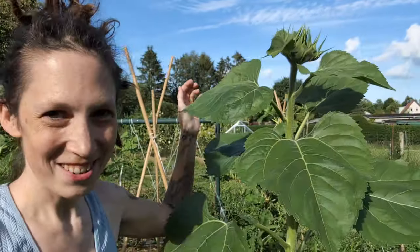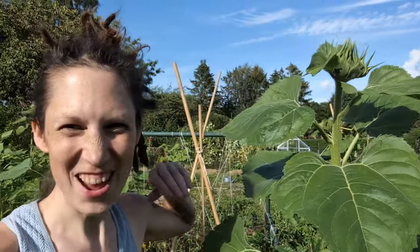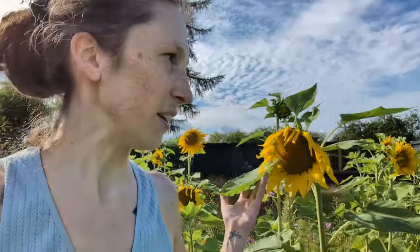Some of the sunflowers are now actually as tall as me, some are taller. They are making me very happy. I really can't wait to see the red velvet ones — Velvet Queen, I think the variety is called — they are almost open. In the meantime there are plenty of yellow sunflowers: the Tamino and the regular standard ones are looking great.